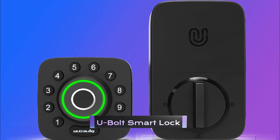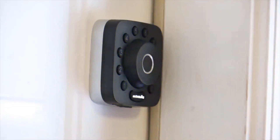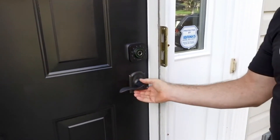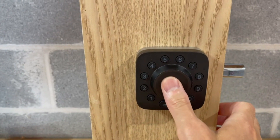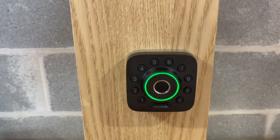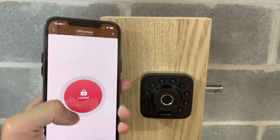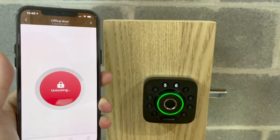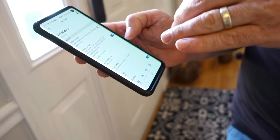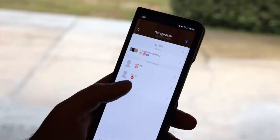U-Bolt Smart Lock. The U-Bolt Smart Lock is designed to replace your existing deadbolt and offers several unique features that set it apart from traditional locks. It has a compact design that fits on most standard doors and comes in a sleek black finish. One of its most notable features is the ability to be controlled remotely through a smartphone app — meaning you can lock and unlock your door from anywhere, whether you're at work, on vacation, or in another room. You can also grant temporary access to guests, friends, or family members with just a few taps.